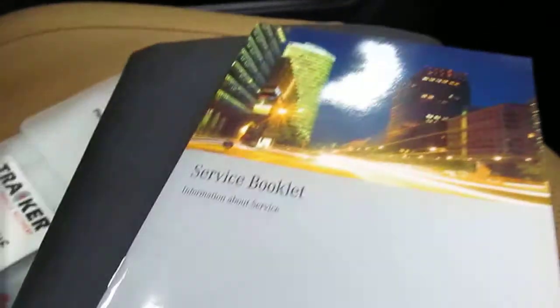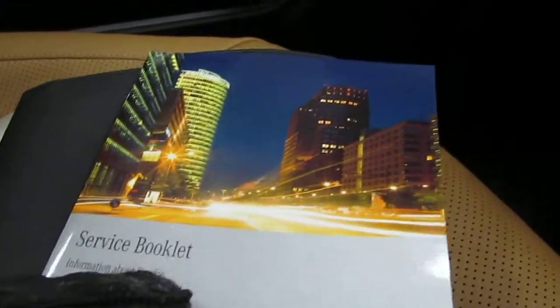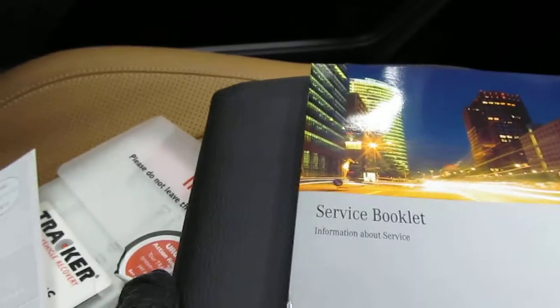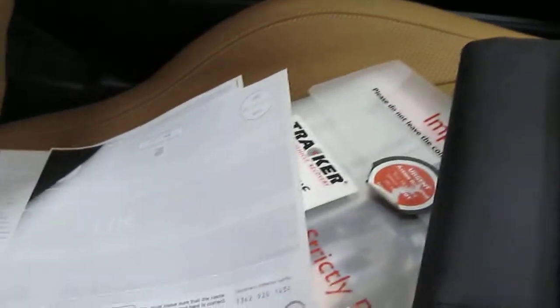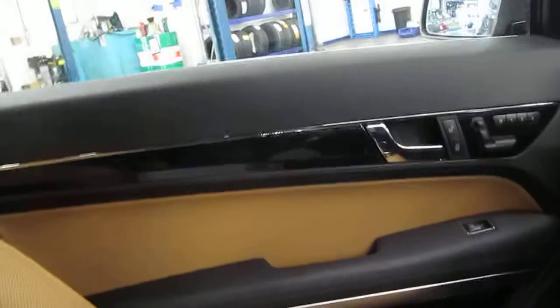The service history is electronic, so we'll get the details on that for you. There are the details of the tracker, and as I said, it is part of a cherish transfer. Two previous keepers, but it's the same chap and his company. Panoramic roof up here with the mesh guard.